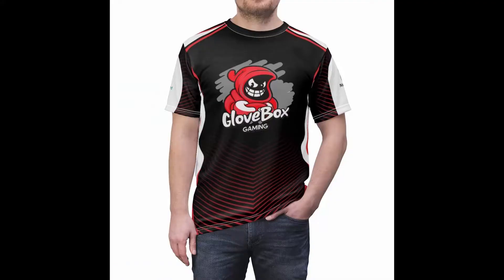This shirt costs like 30 bucks, and they have more than just shirts — hats, water bottles, all kinds of stuff. Just go on their site, nonamenerd.com, and go through everything they offer. For Glove Box gear specifically, go to the links I've got down in the description — I have maybe four or five shirts designed by those guys.